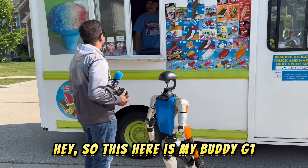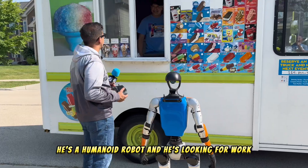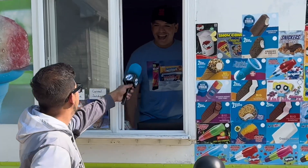So this here is my buddy G1 — he's a humanoid robot and he's looking for work. Would you be interested? Absolutely, I could sure use the help. Boom! Hired faster than I've ever been.